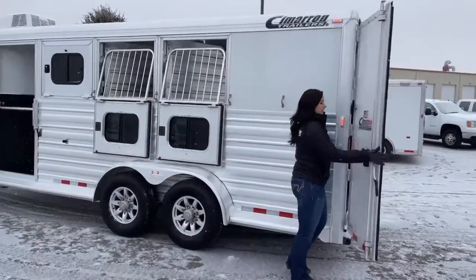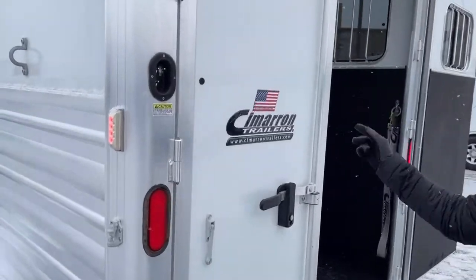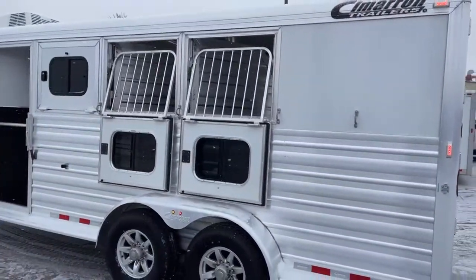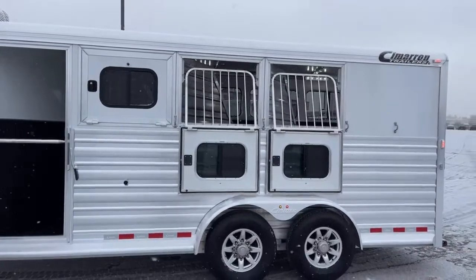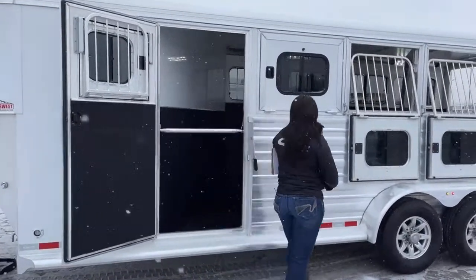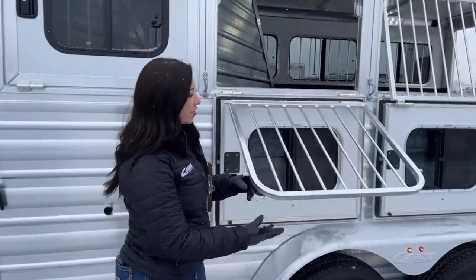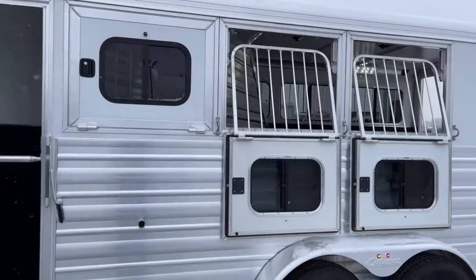Back here, you've got your light switches — two exterior lights and then your interior light. Coming around to the head side, you've got drops on every window. One is currently frozen shut so we'll leave it to show what they look like when up. You also have your escape door on that front stall. On these drops, the jail bars come down so you can check on your horses while going down the road without having to open the back end. You can check on their hay, offer them water — there are just so many versatile options to use on this trailer.